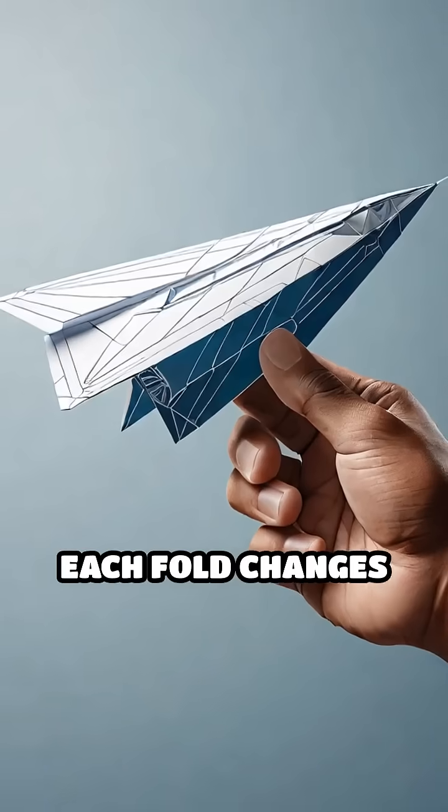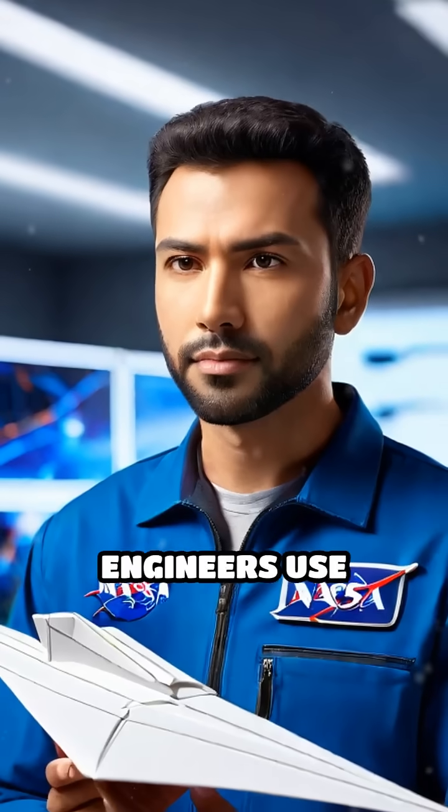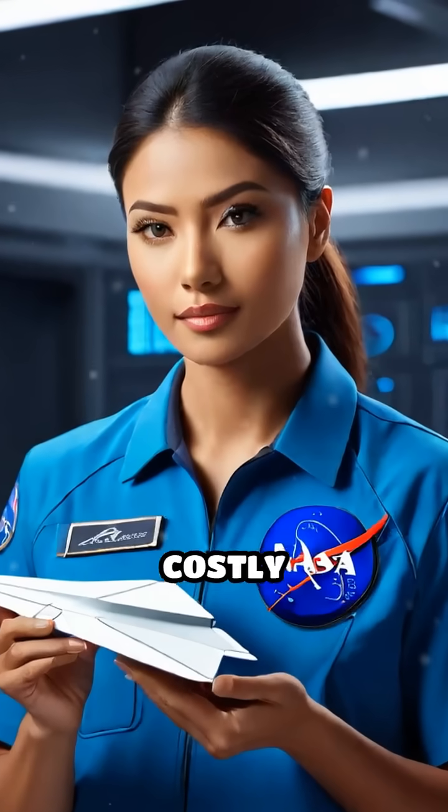Each fold changes airflow, showing what works and what nosedives. Even NASA engineers use paper models to visualize new wing shapes before building costly prototypes.